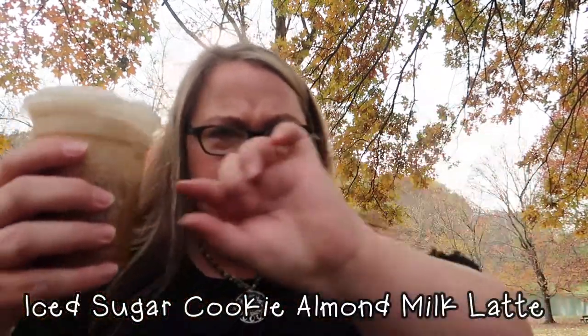I'm here with my first two Starbucks drinks. I got one hot and one iced and we are sitting in one of my favorite parks. You can see the gorgeous scenery. I had to drive around for a hot minute until I found a place where there weren't other people because vlogging in public is weird. They didn't label which one was which, so I think this one is the iced almond milk sugar cookie latte. I'll put the real name here.